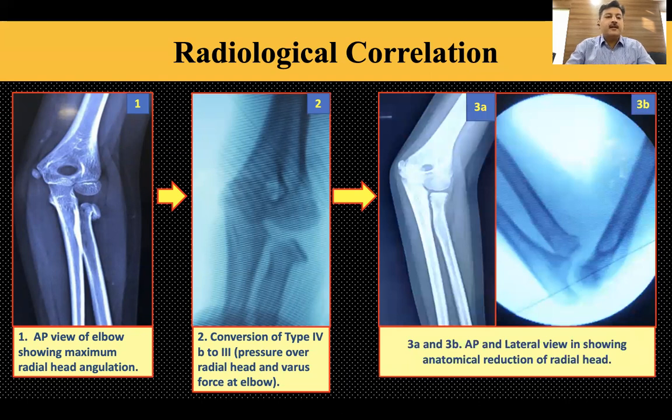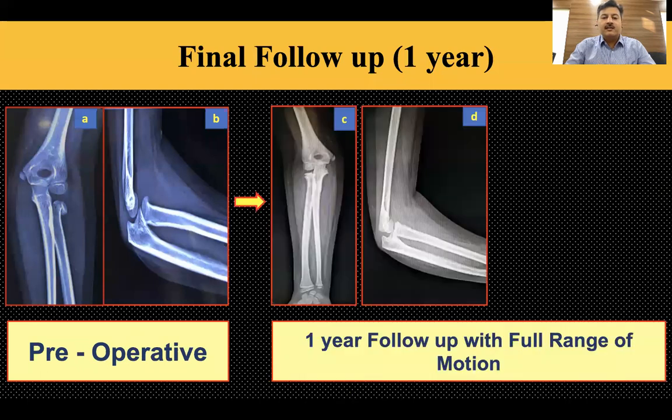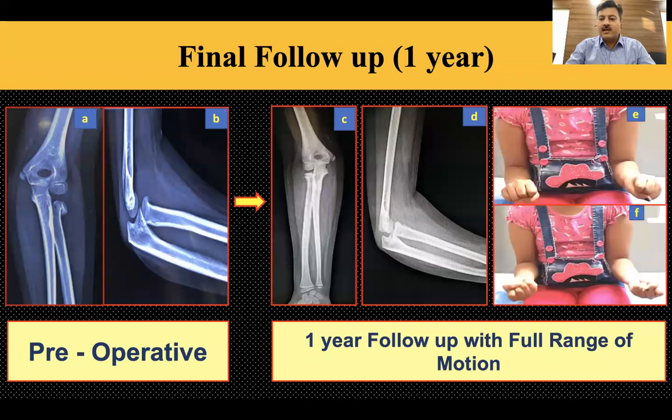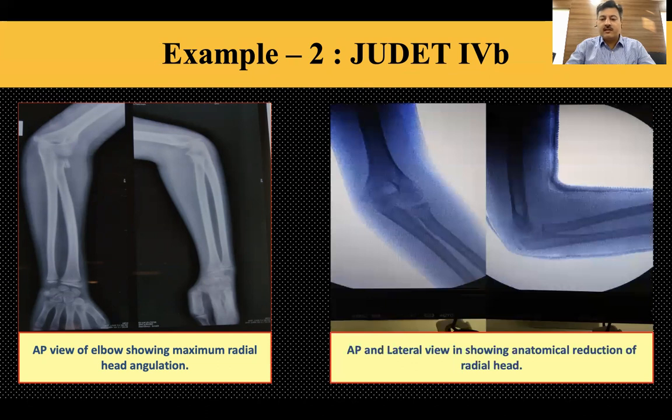At one-year follow-up of the same child, the radial head was reduced with no evidence of AVN and full range of motion was achieved — that was a Judet type 3A case. In a Judet type 4B case where the radial head was completely toppled off with the articular surface lying on the side, we could reduce it fully and anatomically without any instrumentation, K-wire, or Metaizeau.